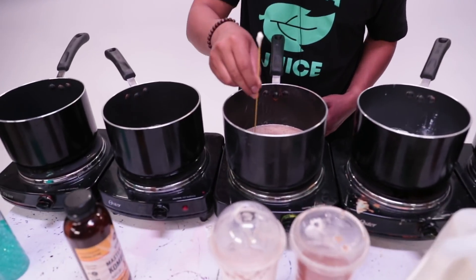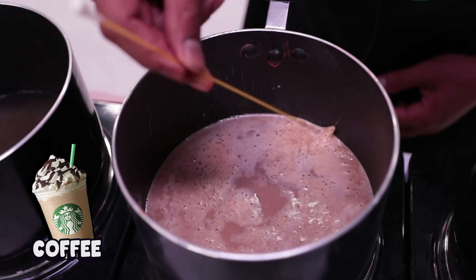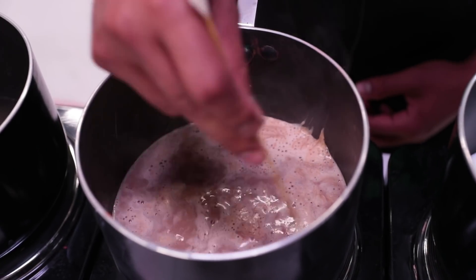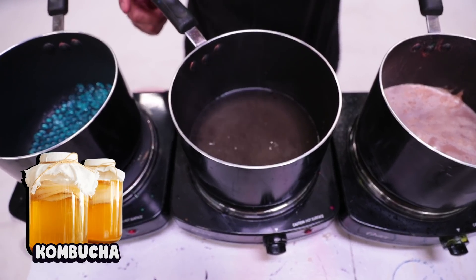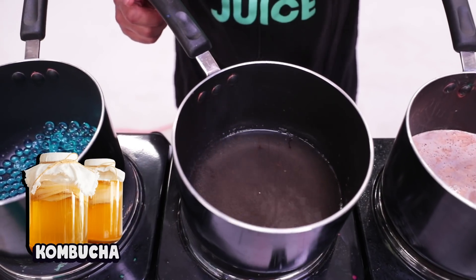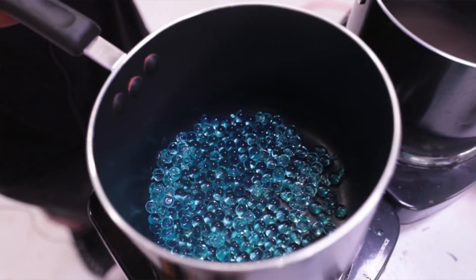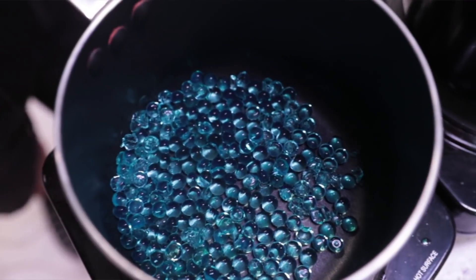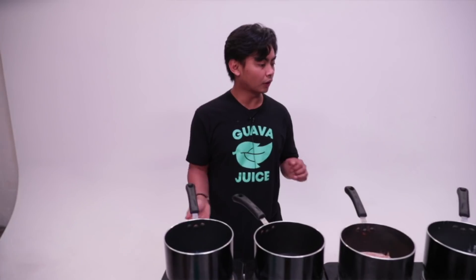Moving on to the Frappuccino here — even this one has a top layer forming, not as crazy as the other one, but it still has a top layer. That is wild. The thing that was floating has now sunk to the bottom. Kombucha is looking good. Some of the Orbeez are tiny now, and some of them are cracking — they're breaking in half by itself. I guess they can't stand the heat. That's the update, I'll see you guys when something else happens.